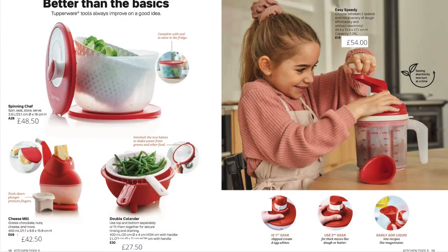Here again are items I use just about every day: the salad spinner — not just for salad but for washing fruit and vegetables — the cheese grater, the colander, and the double colander which is a really handy item. The easy speedy has been upgraded to have a second gear, so you can now mix batters and doughs, which the original was a bit too flimsy to do, but this one has the extra power. Items I wouldn't want to be without.